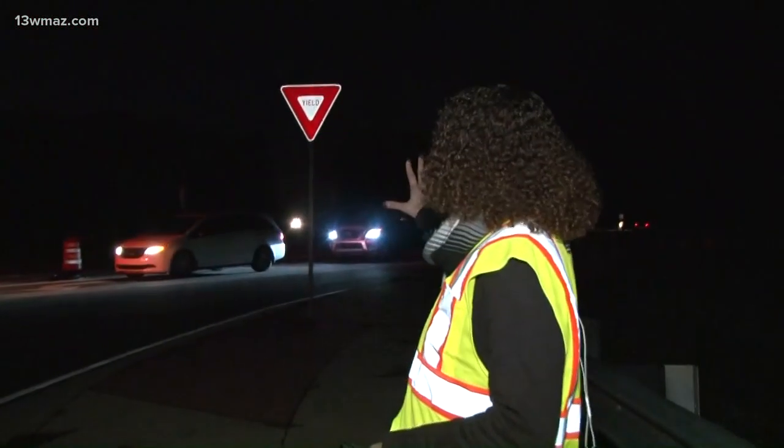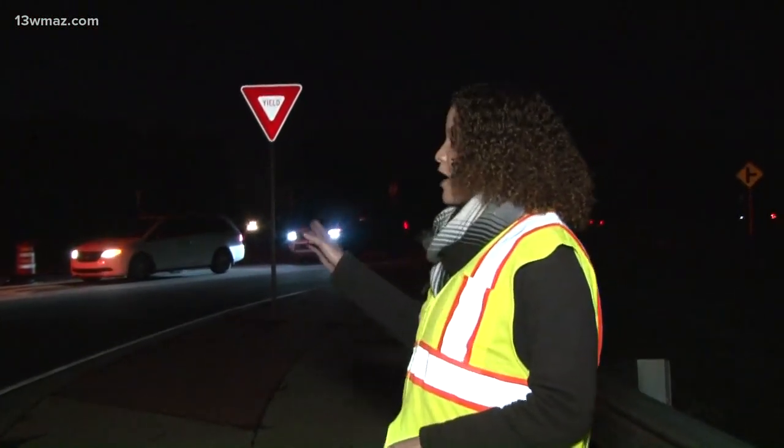Now look here. The yield sign at this right turn at the Thompson Mill Road and Highway 96 intersection has a stoplight above it. Gary Mooker wrote into 13 WMAZ telling us why this right here is driving him crazy.